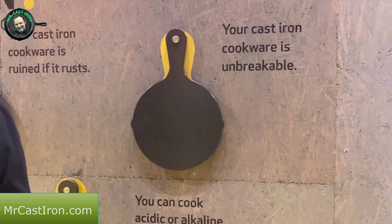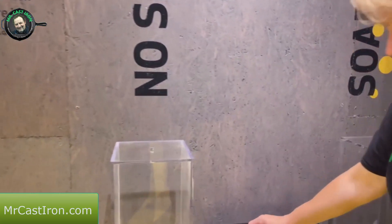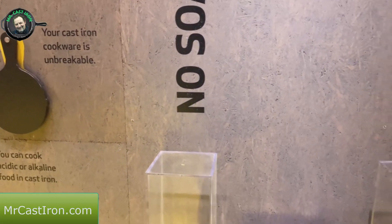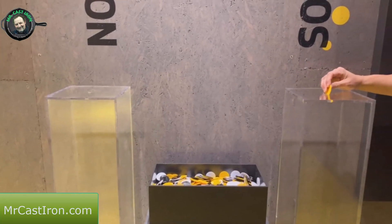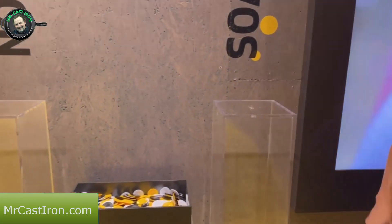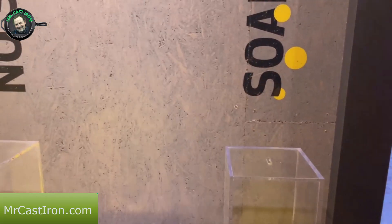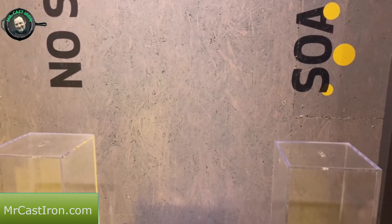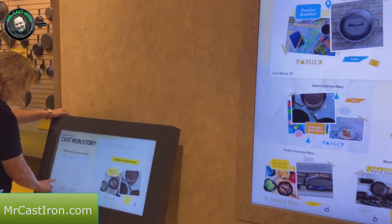They've got a little voting booth here - no soap or soap - and you can put your chip in for which one you're voting for. She's voting for soap, because cast iron can use a little bit of mild detergent if you so choose. You don't have to, but you can, and it won't destroy your seasoning. Very little Dawn, very little.